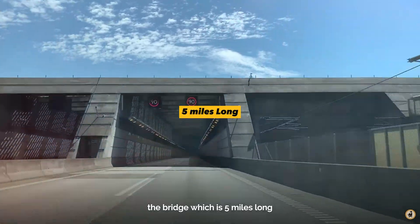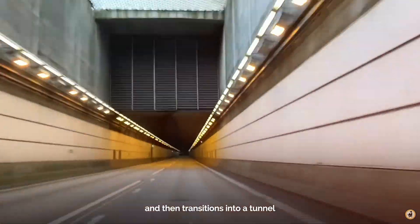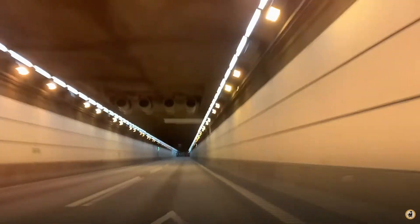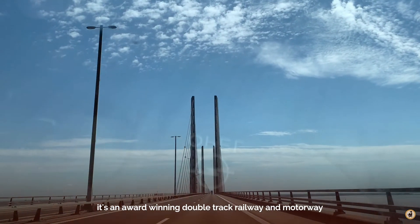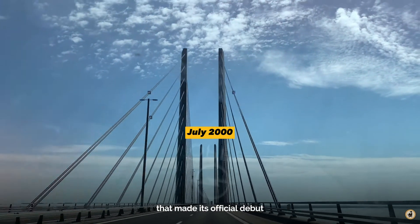The bridge, which is five miles long, runs through an artificial island and then transitions into a tunnel for another two and a half miles. It's an award-winning double-track railway and motorway that made its official debut in July of 2000.